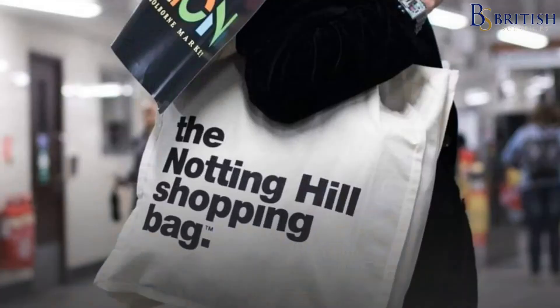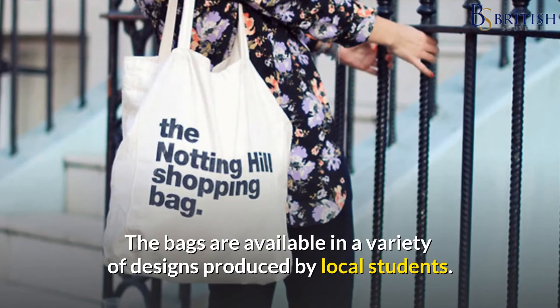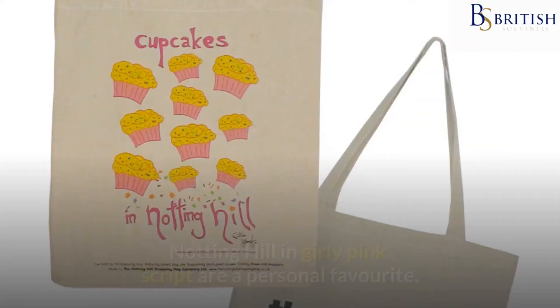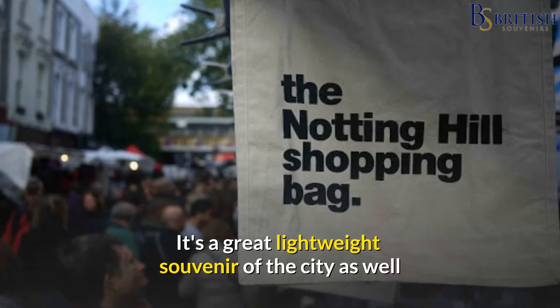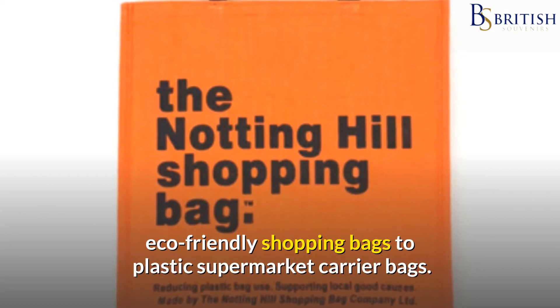Lookbook, a global fashion network, was inspired by the concept and created the practical shopping bags, which have since become sought-after collectibles. The bags are available in a variety of designs produced by local students. A vivid pink and yellow cupcakes design with the notation 'Cupcakes in Notting Hill' in girly pink script is a personal favourite. The long-lasting and environmentally friendly shopping bags are made entirely of ethically sourced cotton. It's a great lightweight souvenir of the city as well as a thoughtful gift for those who prefer reusable, eco-friendly shopping bags to plastic supermarket carrier bags.